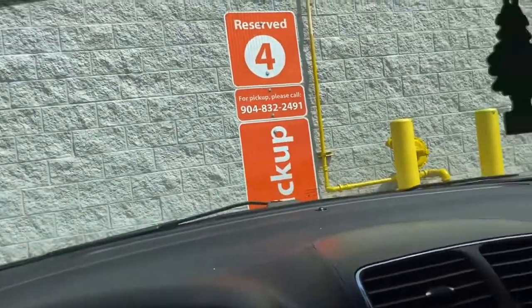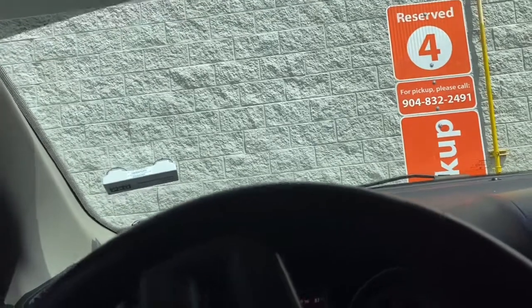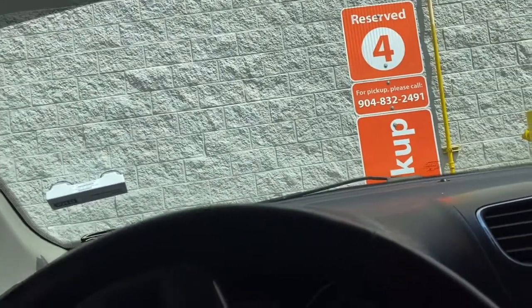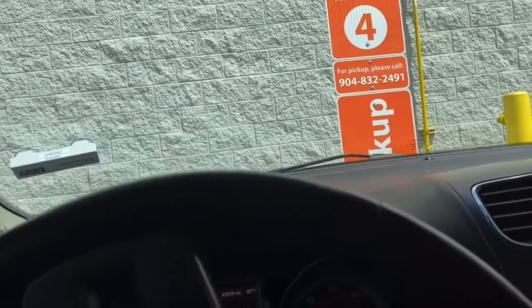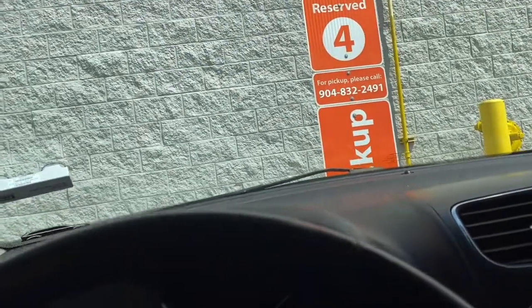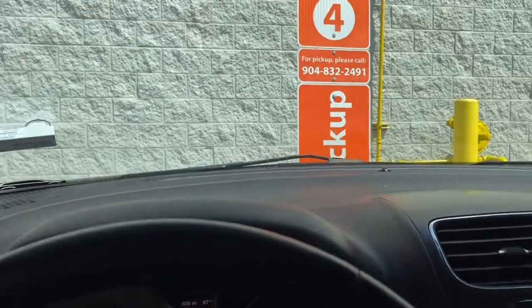We are in the pickup line right now getting our order. I can't believe we made it — we made it late today. I just pressed the button for where to park, and there are so many cars picking up today.